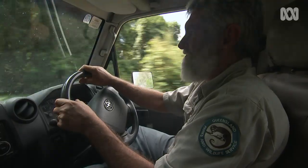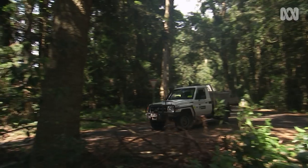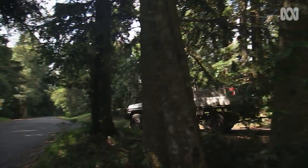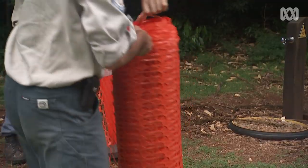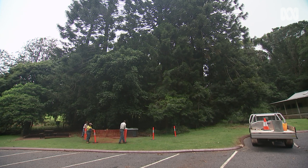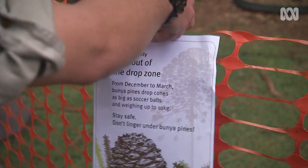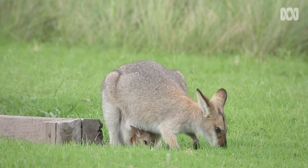Ranger Kelvin Quinn is in charge of protecting the bunya pines in the Bunya Mountain National Park. The season was a bumper one this year, keeping his team busy setting up warning signs to protect people from the football-sized cones. They normally fall whole and are quite heavy. Within a few days they often break open for animals like possums, rodents, antechinus, and wallabies — some eat them on the spot, others cache them away.